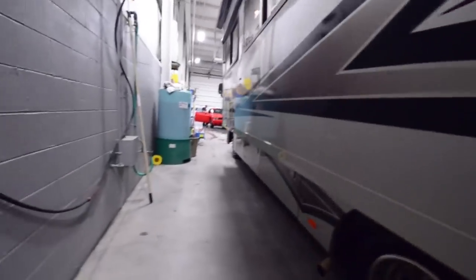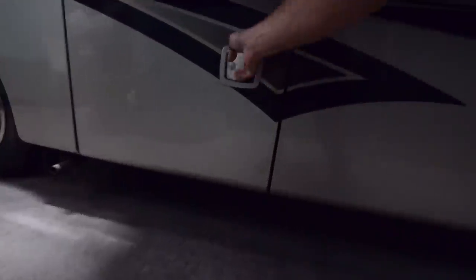Under here is more storage — different things. This is my Onan generator. It has 350 hours on it. It's a Micro Light 4000. And there's more storage continuing along the side.